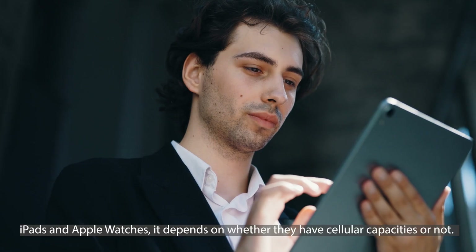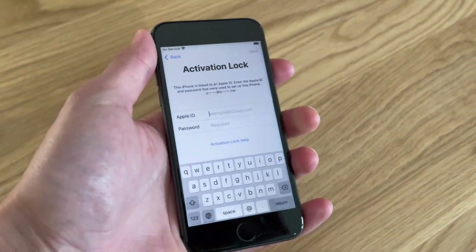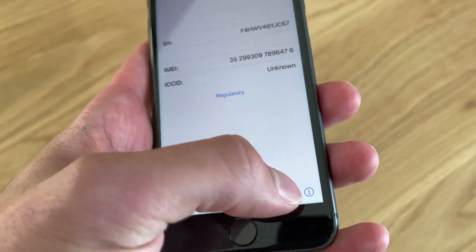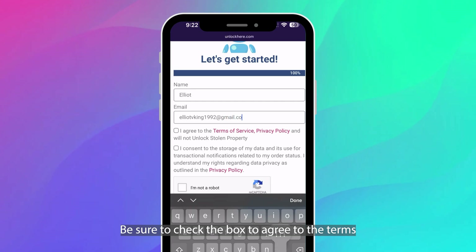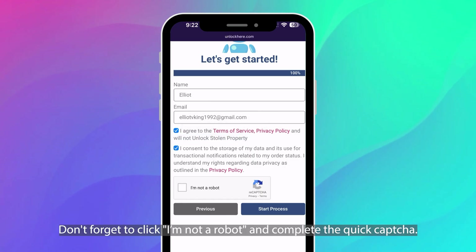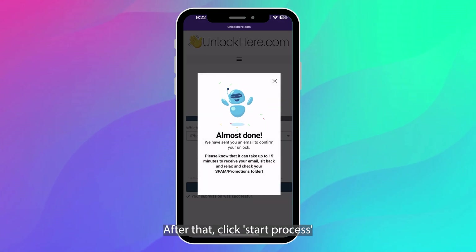iPhones have IMEIs, but for iPads and Apple Watches, it depends on whether they have cellular capacities or not. If it's a bit confusing, don't worry — you can easily find these numbers on your locked device. Just press the sleep button, tap on the info icon, and there you'll see your device info. Once you have that information, input it here to proceed with the unlocking process. Once that's sorted, you'll need to enter some basic info — make sure it's accurate so you can get all the necessary confirmations. Be sure to check the box to agree to the terms, and please only proceed if you're not attempting to unlock a stolen device. Before you continue, don't forget to click 'I'm not a robot' and complete the quick captcha. After that, click Start Process.